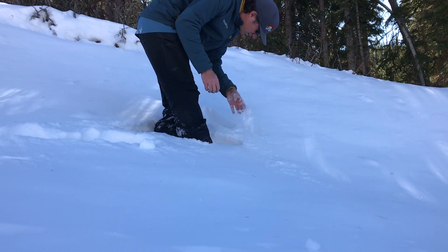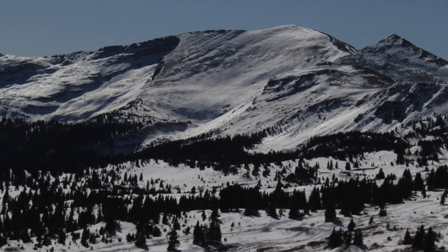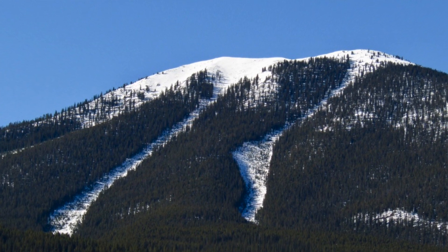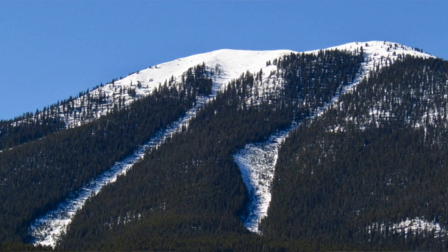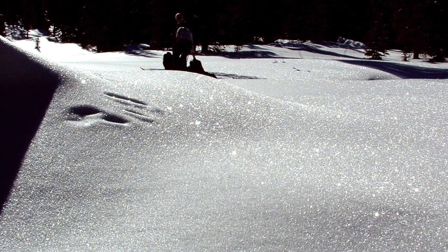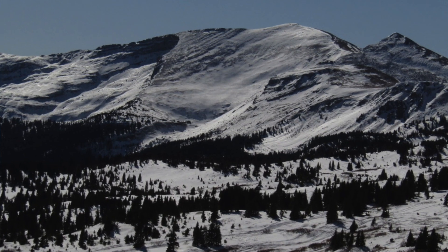Moving around to the east and southeast side of the compass, there you're going to find the deepest snow in the landscape today. That snow is a little bit denser, it's not going to facet quite as quickly, but those surfaces are definitely becoming sparkly, indicating that they are faceting and won't form a great surface when we do get snow, hopefully sometime in the middle of November.